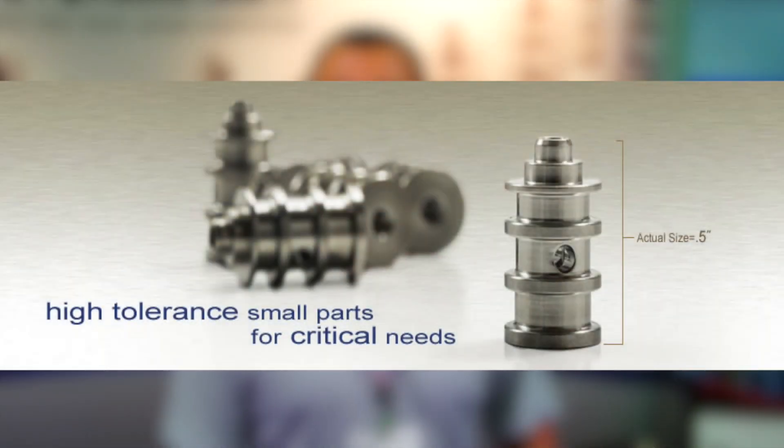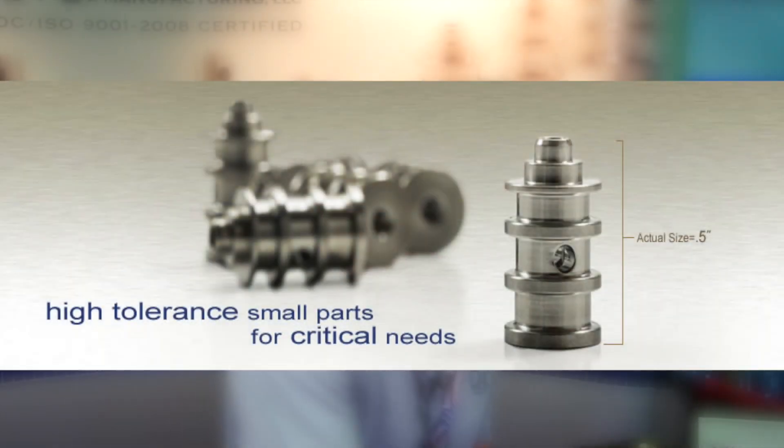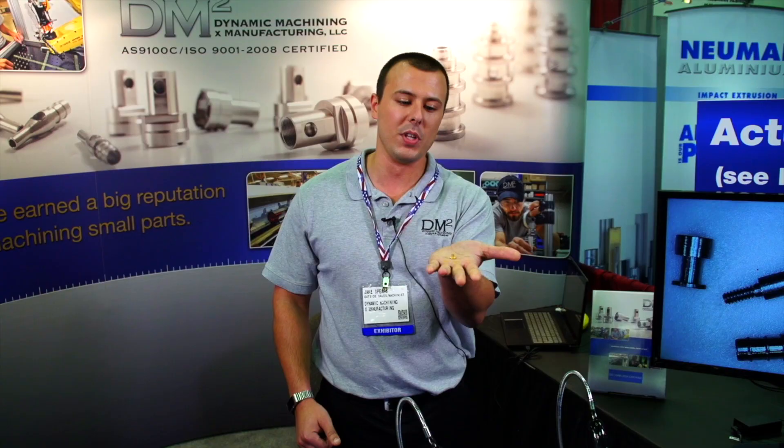We do have some parts that manufacture lights out. For example, this part right here — we produce lights out 35,000 a week on this one.